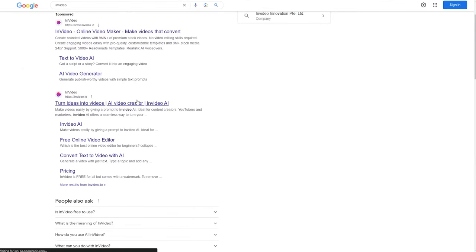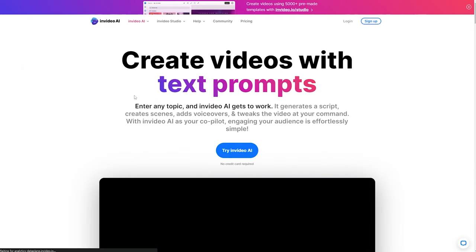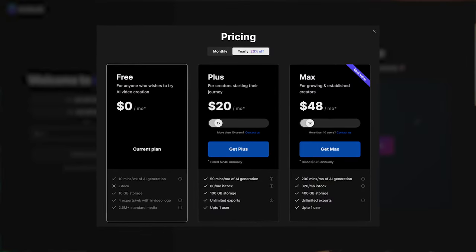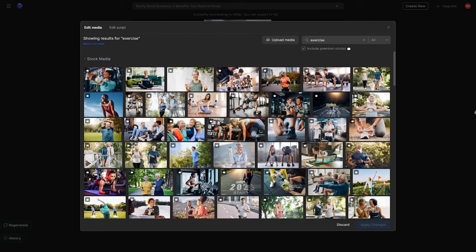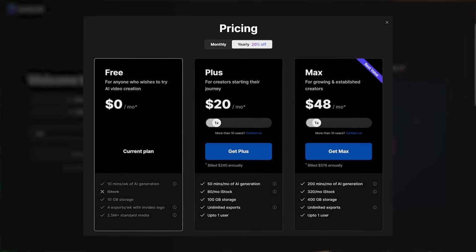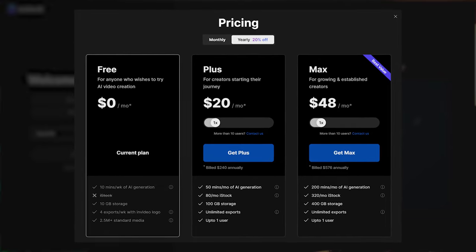InVideo is an AI editing tool that automates pretty much everything: producing a video, scripts, stock photos, voiceover, and even subtitles. Sign up and open InVideo.io. It's free to start, but the paid version removes watermarks and gives access to millions of royalty-free stock footage clips and a human-sounding voiceover. The free account adds watermarks to the final export.